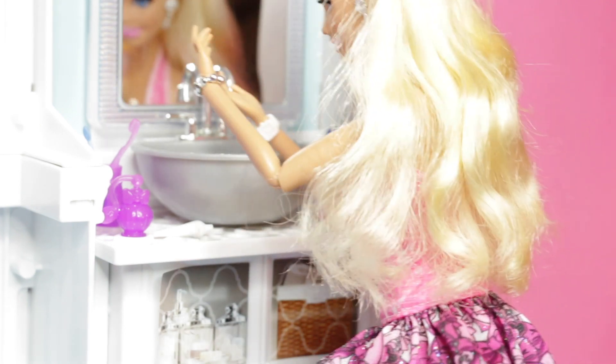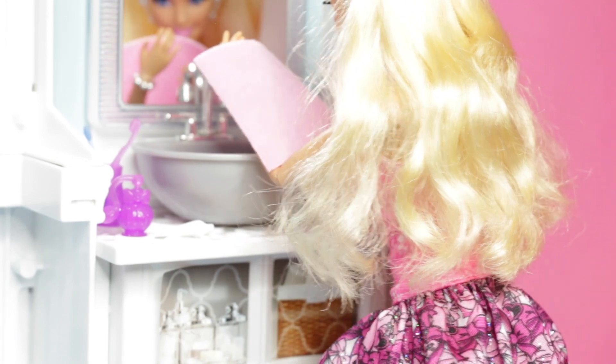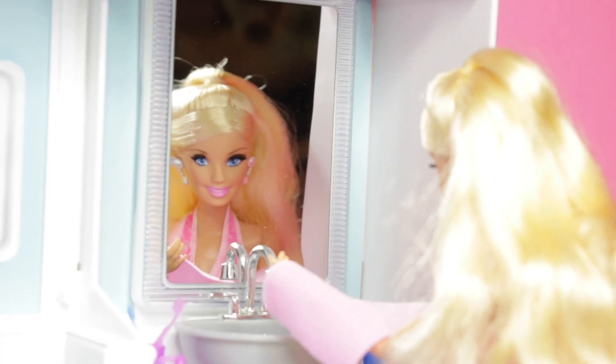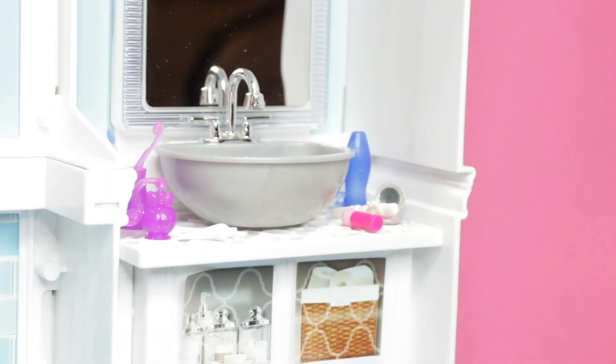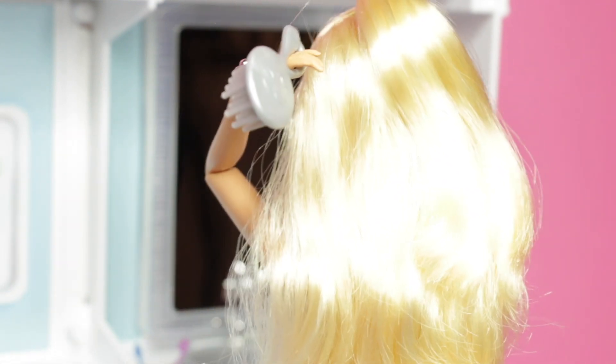I need a towel. Oh, I got a towel. Dry my face. My face is all clean. Put that back. Now I need to get my brush to brush my hair. My hair is so fabulous, looks so pretty.